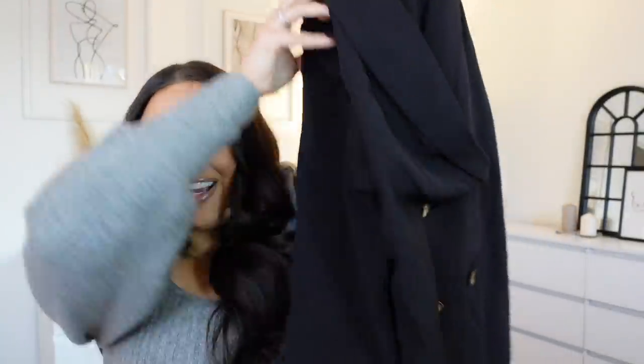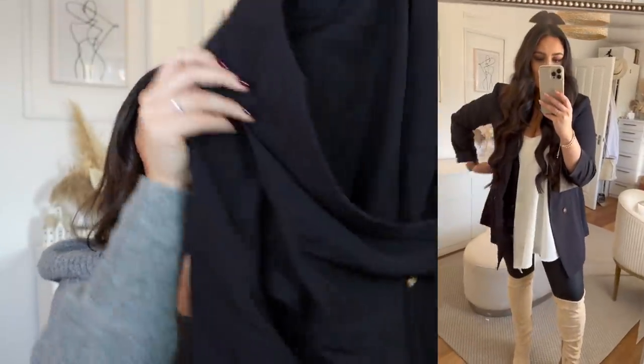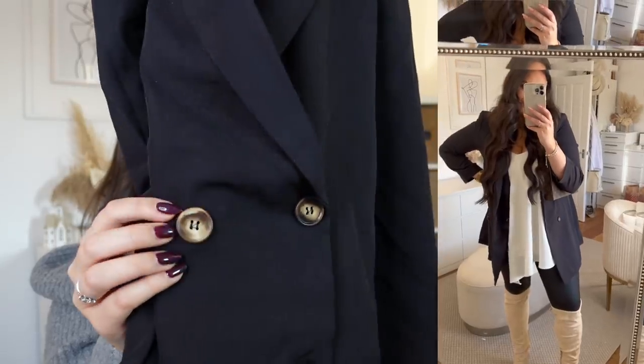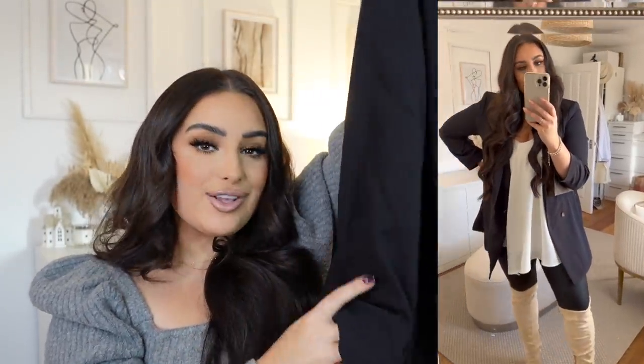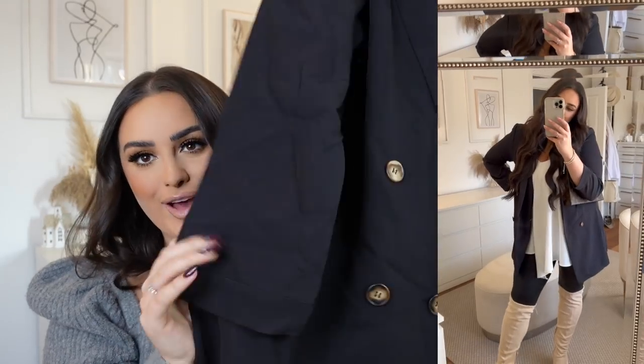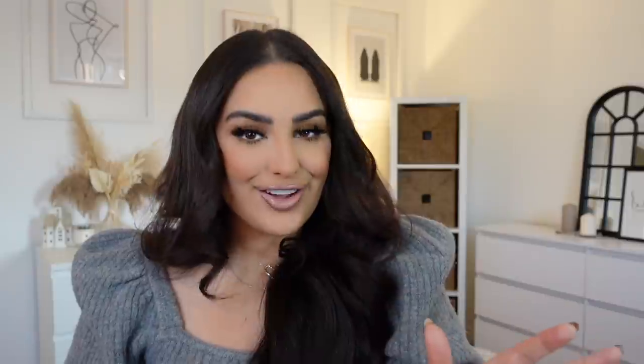The next item is exactly the same as the first white blazer I showed you, but in black — because I loved it so much I needed the black version too. It's the same: oversized, quite thin which is what I wanted, padding in the shoulders, tortoiseshell buttons, really comfy. You can roll the sleeves up or leave them as is. It's a must-have, and you can also wear it as a dress if you get an oversized size.